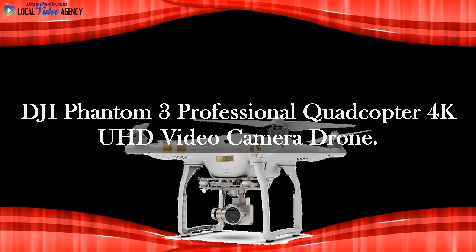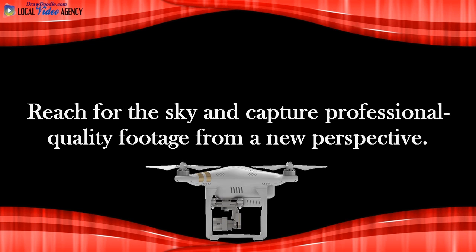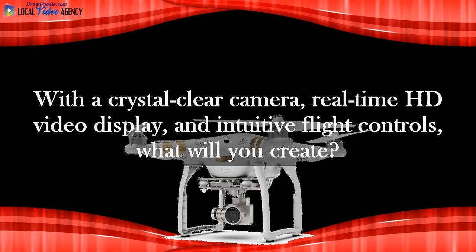DJI Phantom 3 Professional Quadcopter 4K UHD Video Camera Drone. Be your own director and tell your story as never before. Reach for the sky and capture professional quality footage from a new perspective. With a crystal clear camera, real-time HD video display, and intuitive flight controls, what will you create?